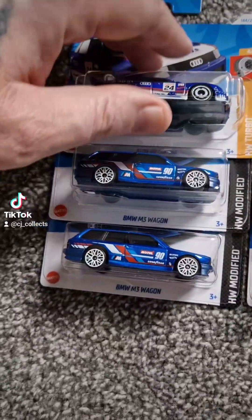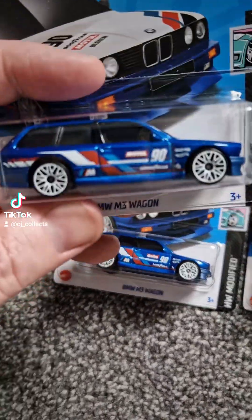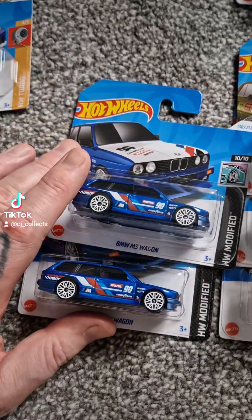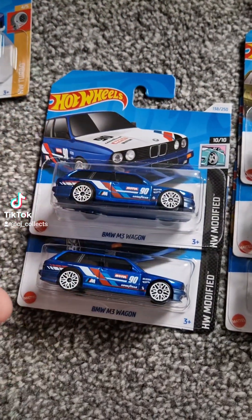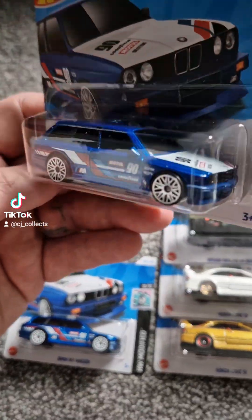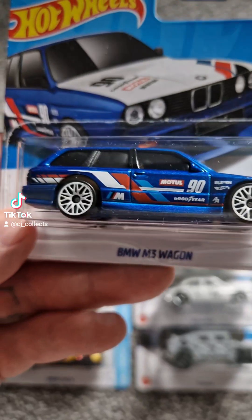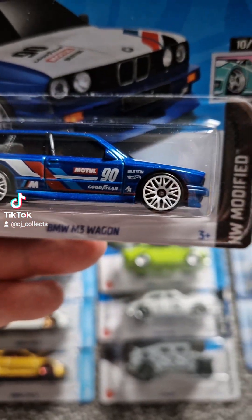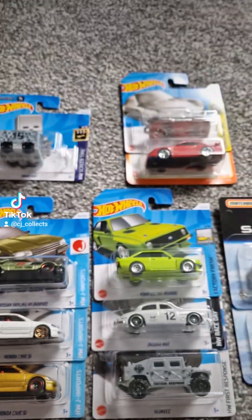So first things first, we have got the BMW, which I had seen and not managed to get. There was two — you might think it's selfish, but most collectors buy two. One to open, one to keep. And I left a lot, believe me I left a lot of stuff, but this is a beauty. Honestly, stunning. I love it. So yeah, I'm happy to open one of them and keep one.